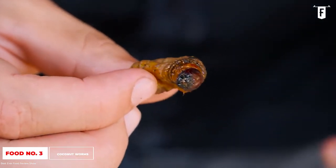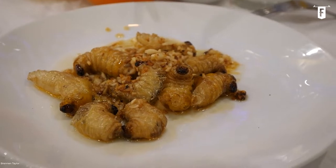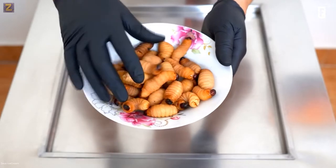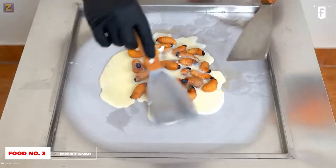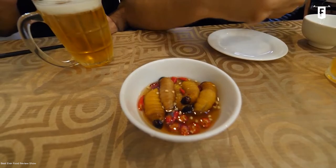Coconut worms can be enjoyed in different styles: breaded and fried, salted and roasted, baked with chili and salt, or mixed in a bowl of porridge. But for those who want the most traditional and exciting experience, the only way to eat coconut worms is fresh — and when we say fresh, we mean alive. All you need is a special dip made of fish sauce, red chilies, and green herbs. The coconut worms are bathed in the spicy fish sauce, still wriggling as you put them in your mouth. They are said to be sweet in taste, complemented by the spiciness and saltiness of the sauce.